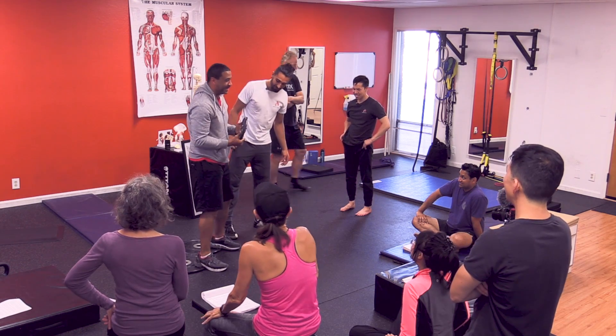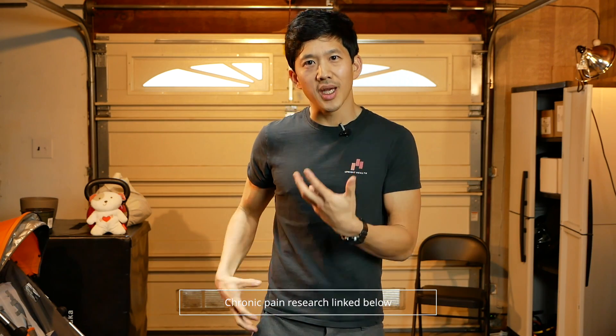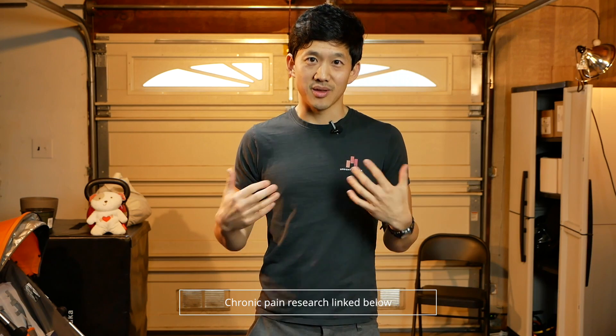We've seen this approach work for people who use our FAI Fix program online and in person at our studio in California. We know this approach works, and we also know it can be tough and takes time — it's not a quick fix. It can take time to get severe hip pain to go away, and it can be a tough process of exploration and persistence. One key thing we remind our clients is not to get overly concerned or let fear take over when they feel pain and discomfort in their hips. There are a lot of small muscles around the hip joint that can feel really sharp and intense, but those are signals that you need to retrain those muscles.